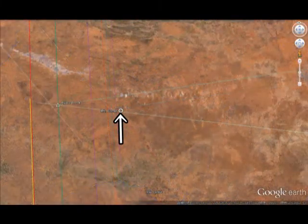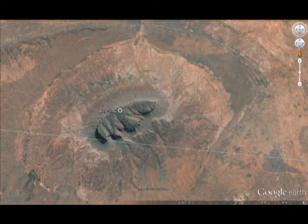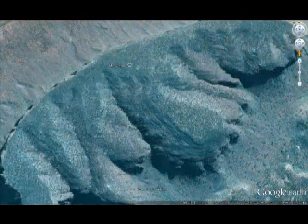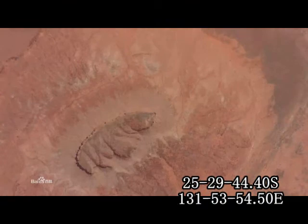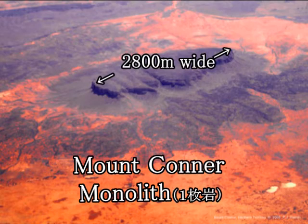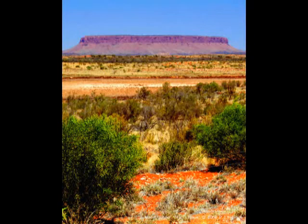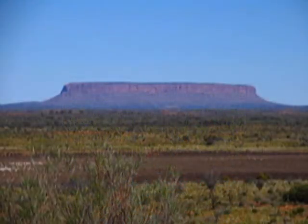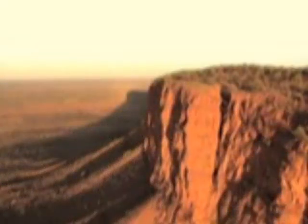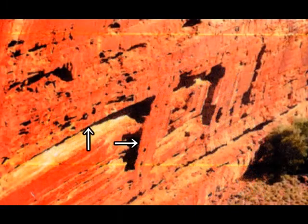As you know, Mount Connor is just near on the same line from Kata Tjuta and Uluru. This mountain looks very strange to me because it has been surrounded with strange circles. The size is like this — 2800 meters wide. And this is Mount Connor. More beautiful than Kata Tjuta, I think — more beautiful than Uluru, in a sense. And I found this a very strange sort of unnatural effect, or cutting.